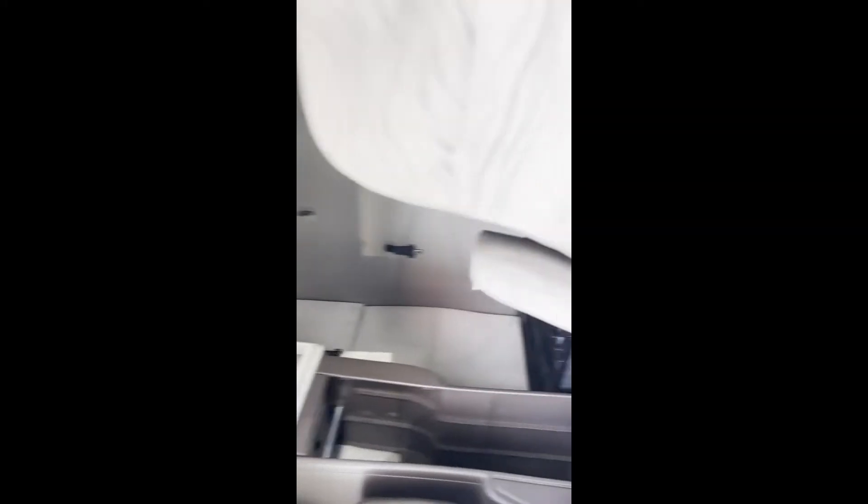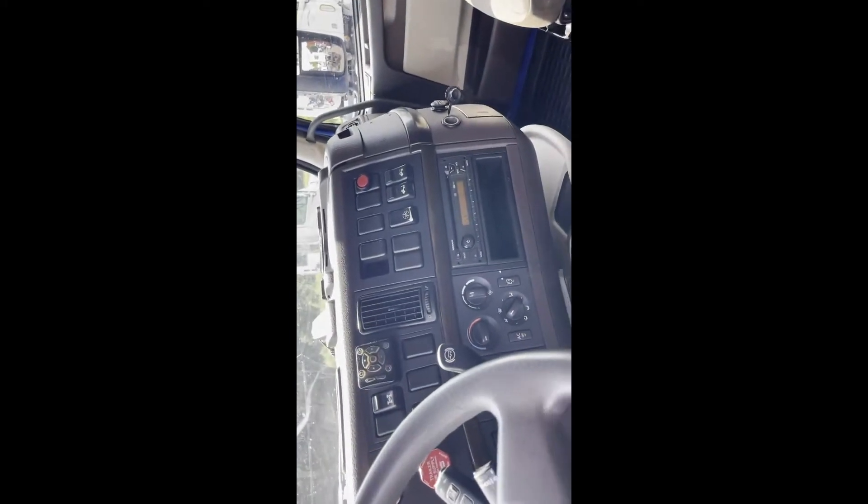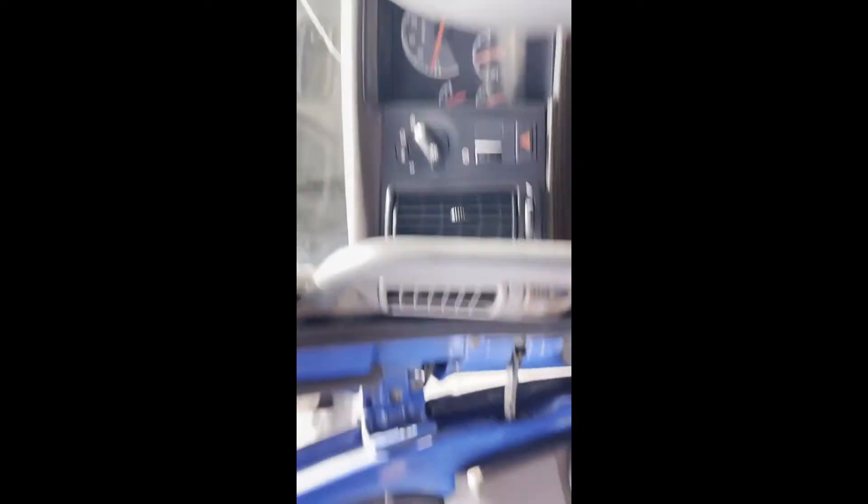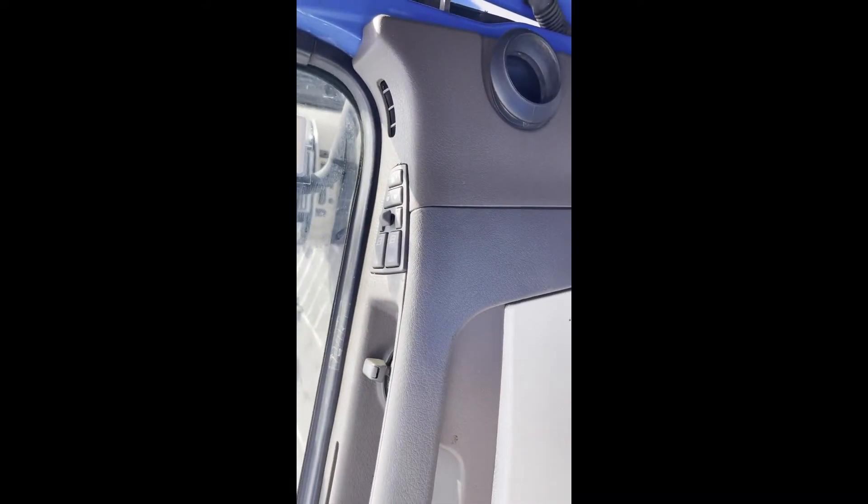We are going to go ahead and turn this into our Pro Tote truck, so you might want to ask about the availability of it before you come look at it — it may be out on the road. Power windows and locks.